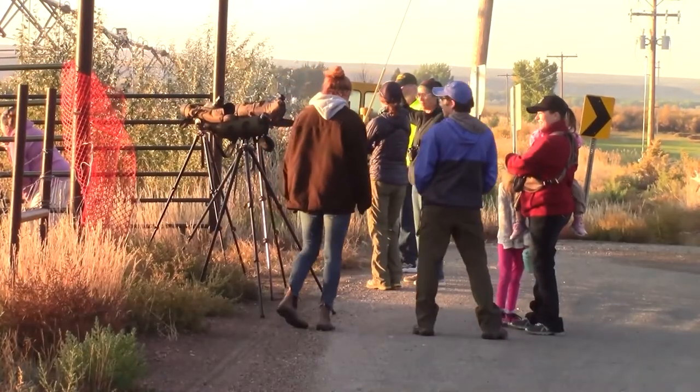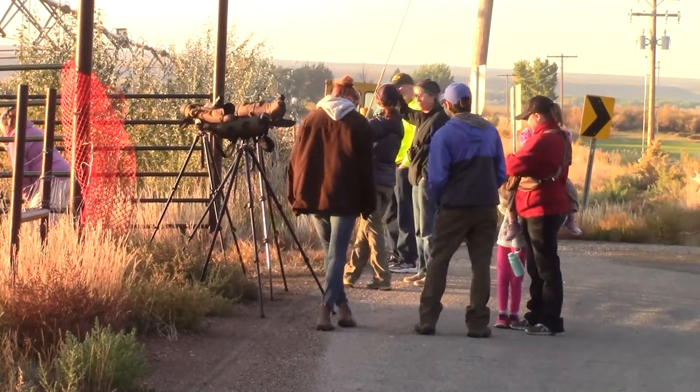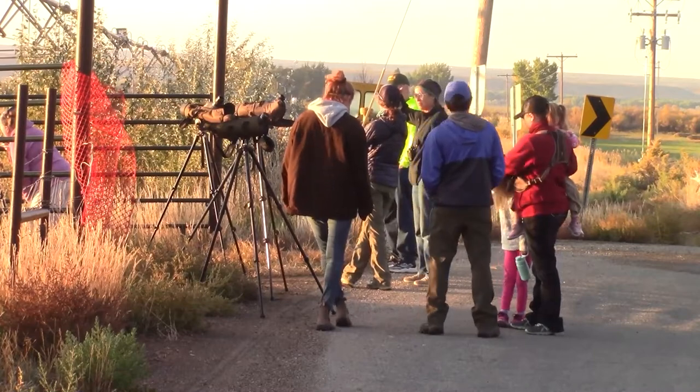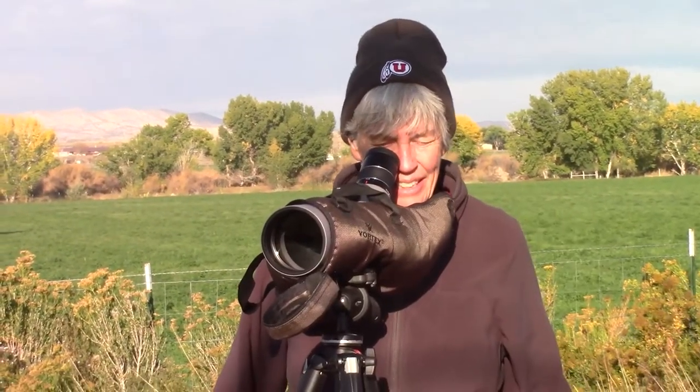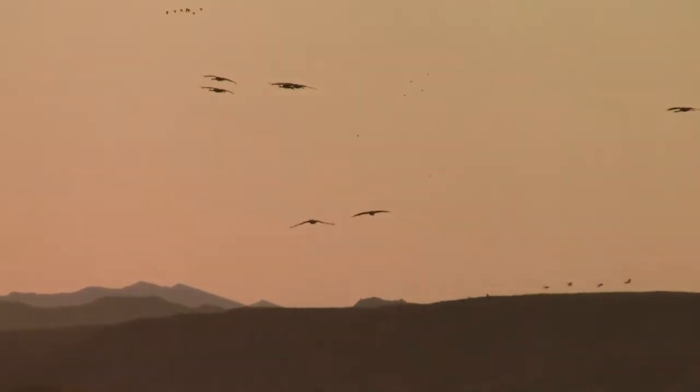Each fall, the Utah Division of Wildlife Resources hosts a public crane viewing adventure in Jensen, providing binoculars, spotting scopes, and lots of good information. We have this annual event — we just want to kind of showcase some of the great wildlife we have here in Utah, so this week it's Sandhill cranes.